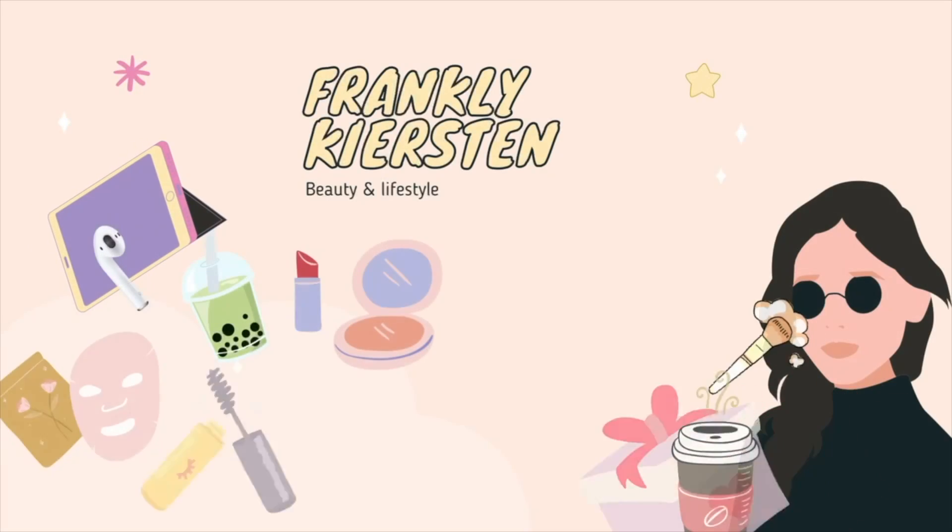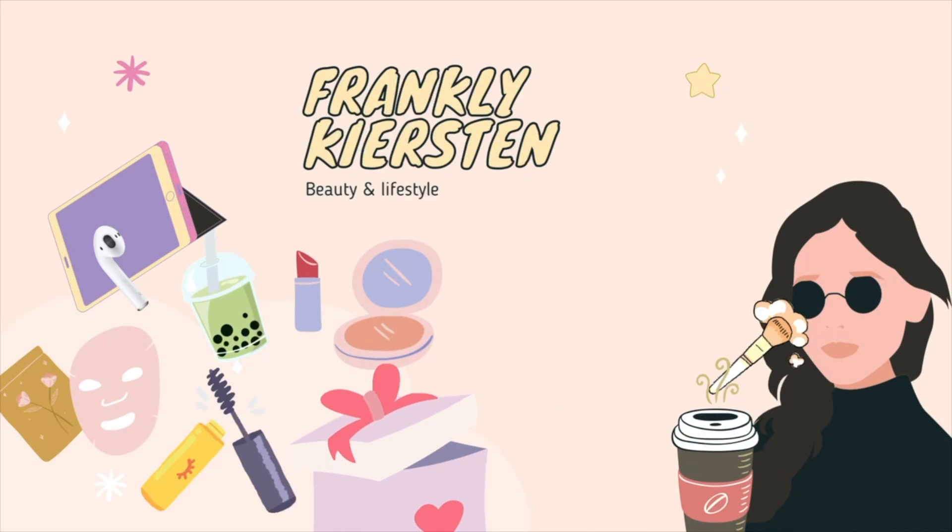Welcome back. Today I have Ipsy's Glam Bag Plus for December.